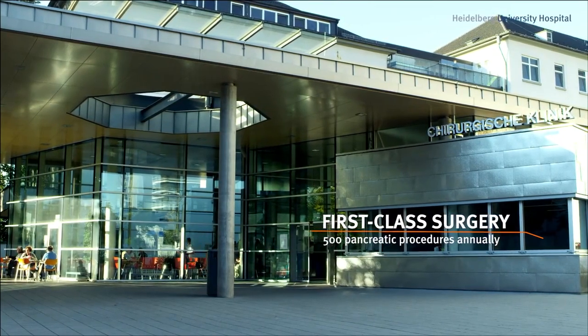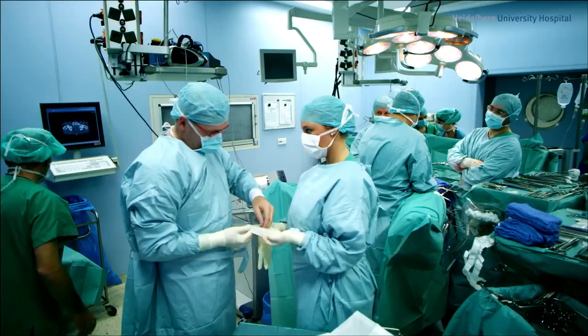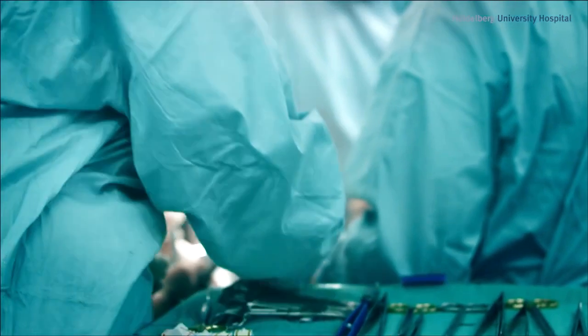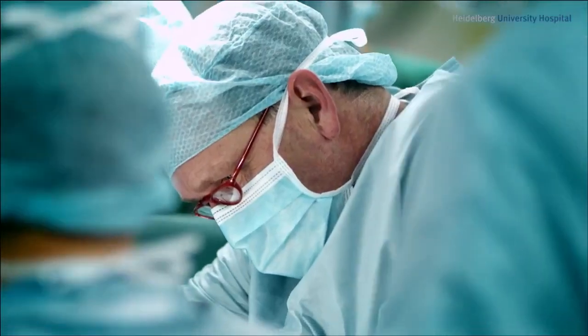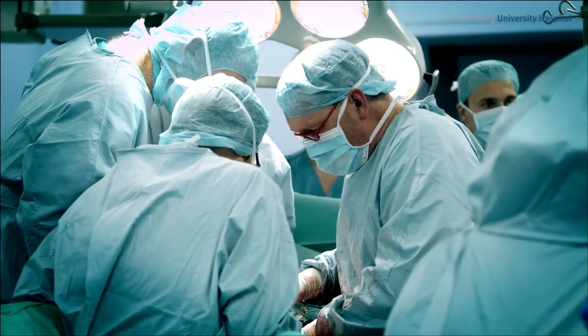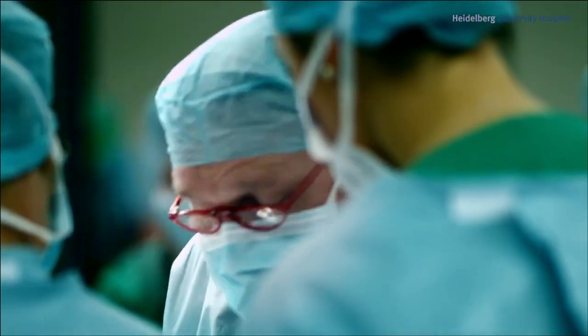The Department of Surgery is headed by Professor Markus Büchler, who is considered one of the best surgeons of our time. The department enjoys an outstanding international reputation for major abdominal surgery, organ transplantations such as kidneys and liver, as well as pancreatic procedures. In Heidelberg, we are host to the European Pancreas Center, one of the world's leading centers for pancreatic surgery. We treat around 2,000 patients per year, 500 of whom undergo surgery with excellent results.